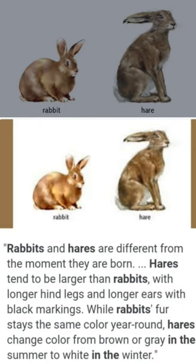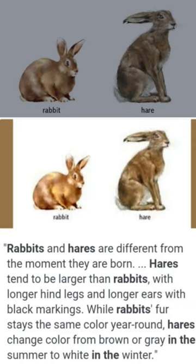What are the differences between rabbits and hares? Hares are different from the ones they are born. Hares tend to be larger than rabbits, with longer hind legs and longer ears with black markings.